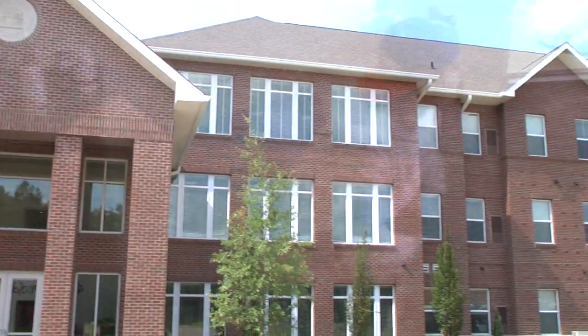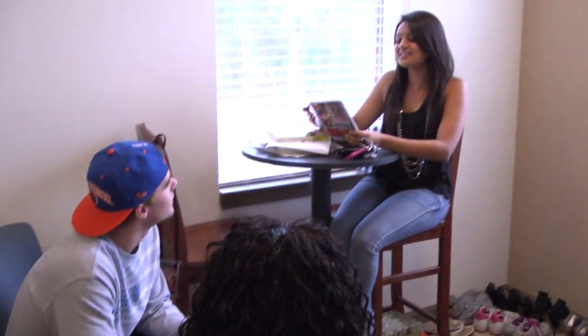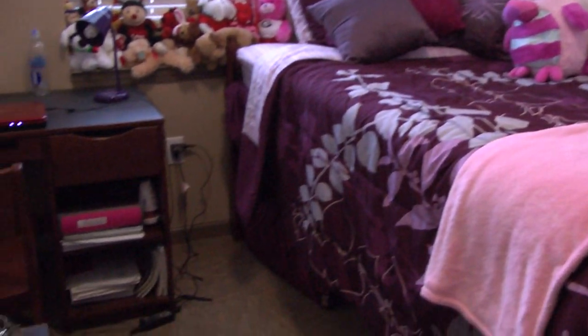Next door, Darton Village South features the standard double suite and the embassy single-room suite. The standard double suite in Darton Village South features two bedrooms that are 8 feet by 11 feet and a 9 and a half by 15 foot kitchen living area.